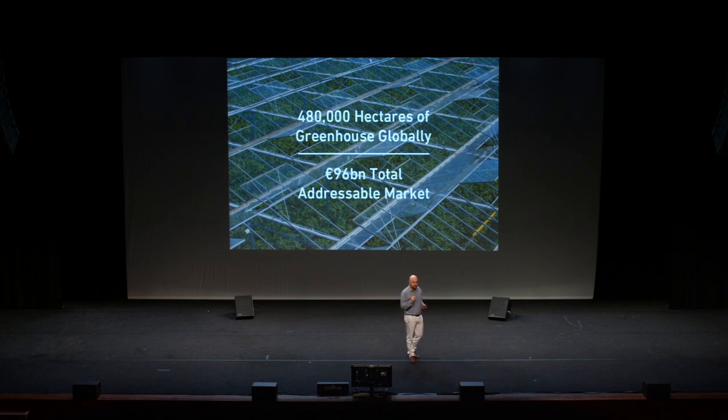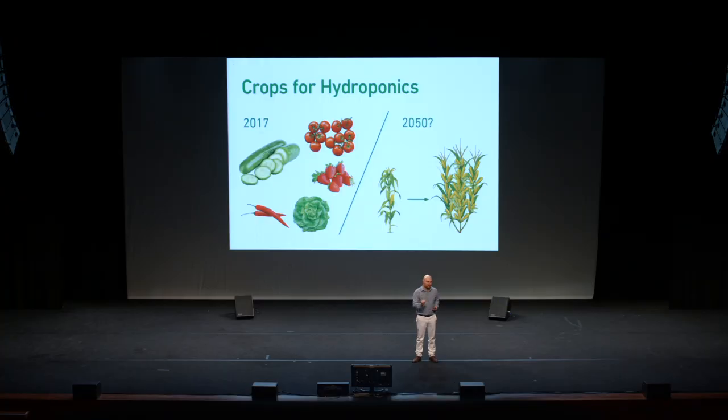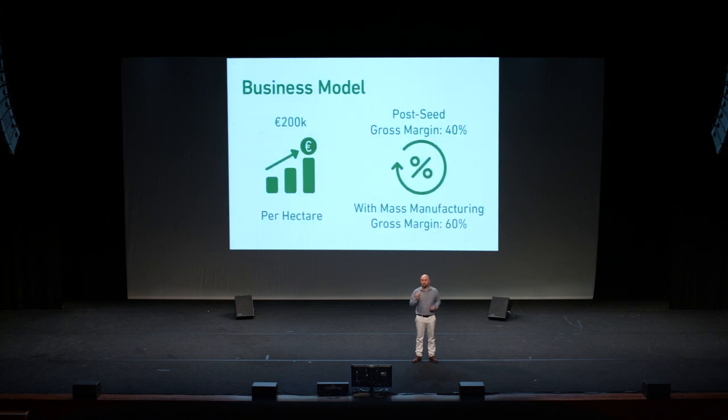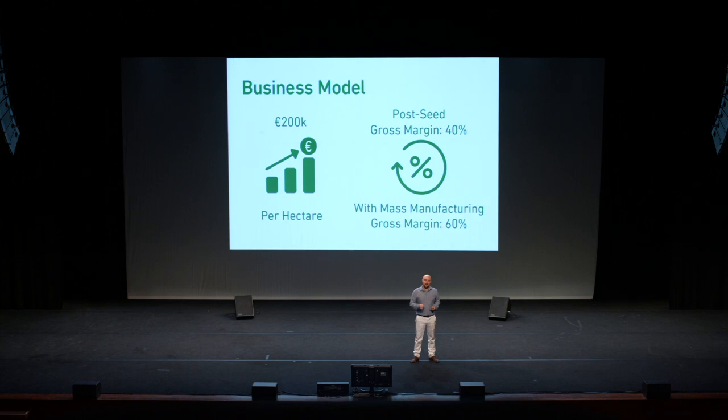Currently, only a few crops are suited to hydroponics. But we believe that in the future, as crop science develops, more and more crops will become suitable for hydroponics, potentially growing the sector into a 400 billion euro industry. We sell our system on a purchased business model, with a typical installation costing up to 200,000 euros per hectare, including a 40% gross margin. And we plan to increase this gross margin to 60% in the future through mass manufacture.